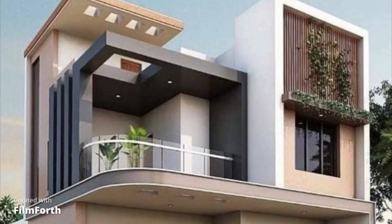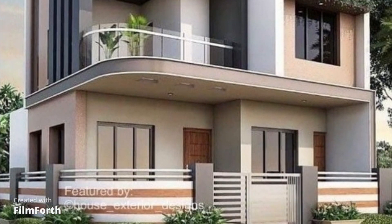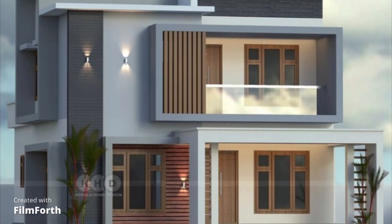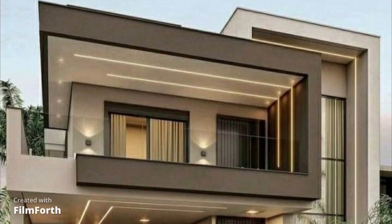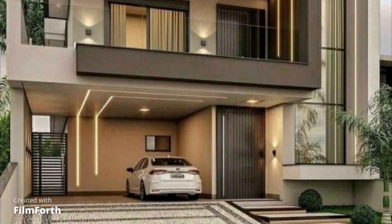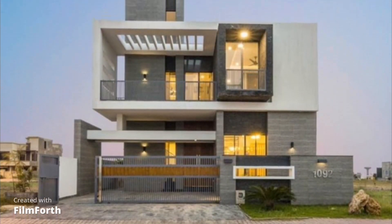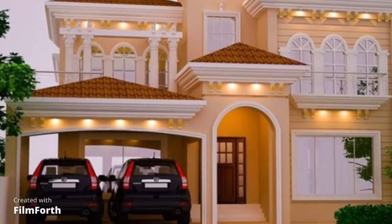If you're more inclined towards contemporary aesthetics, modern front elevations might be your preference. These designs typically focus on clean lines, minimalist features, and the use of materials like glass, steel, and concrete. Modern front elevations offer a sleek and stylish look that's perfect for those who embrace the future of architecture.